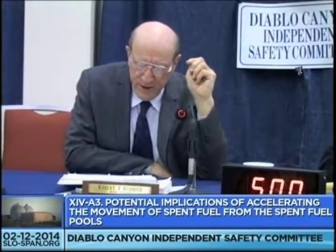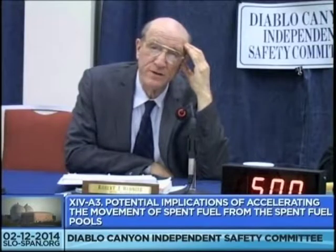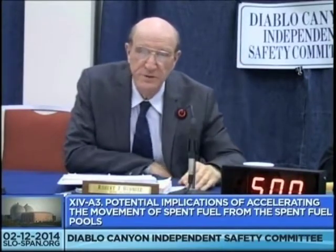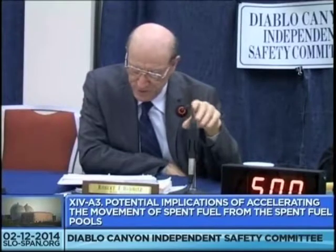Just a clarification of fact: the policy at the federal level to abandon reprocessing occurred in the Ford administration, not in the Carter administration. It occurred about a month before the election in 1976. Ford announced it as a presidential position, and then Carter reinforced it when he came in. That's just a small point, but I want to get that fact straight because I lived through it. Thank you for the clarification.